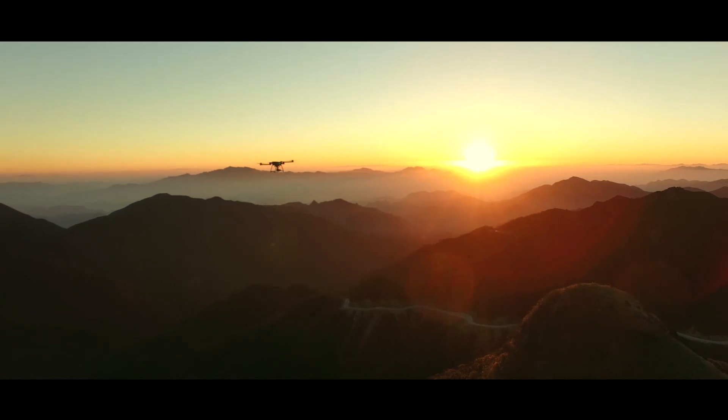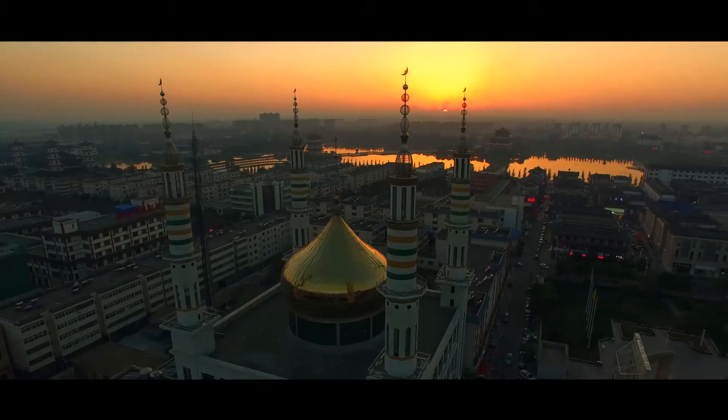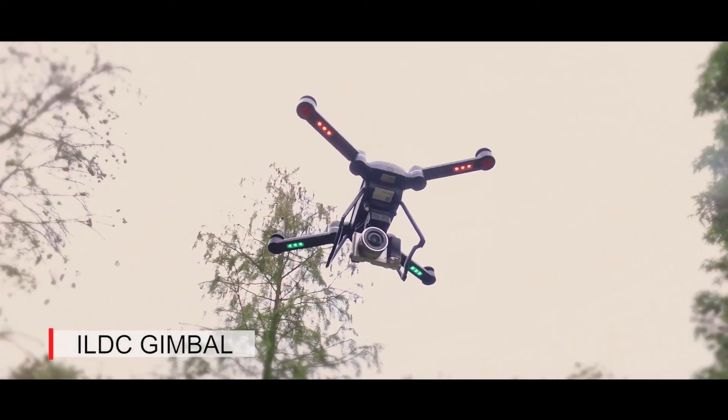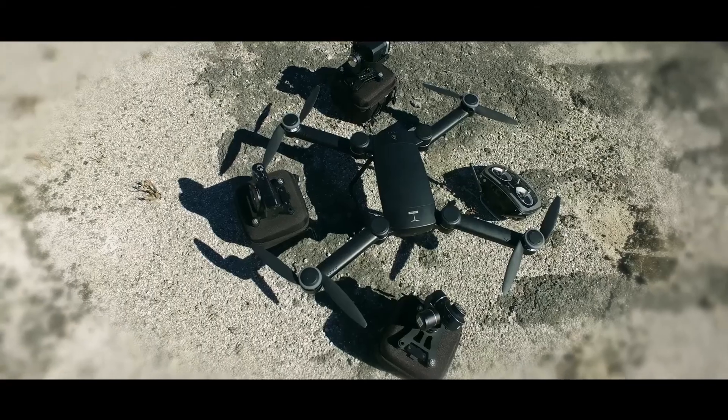BIRD Premium not only can carry GDU's 4K camera, HD camera and a GoPro gimbal, but also can be adapted to carry your Sony NEX series cameras or other related equipment to shoot professional footage.